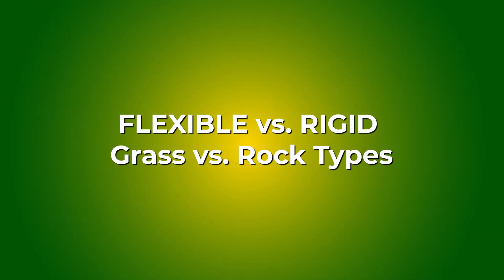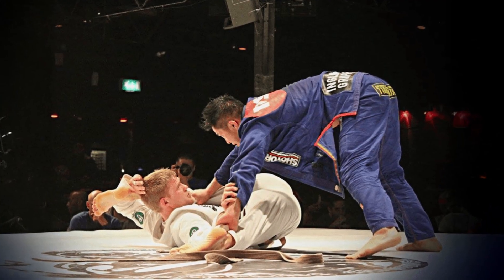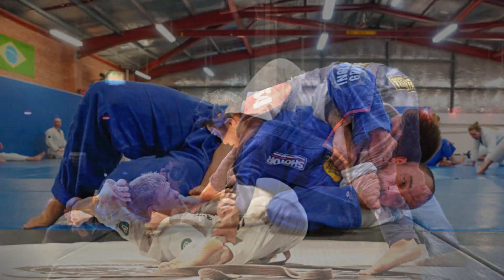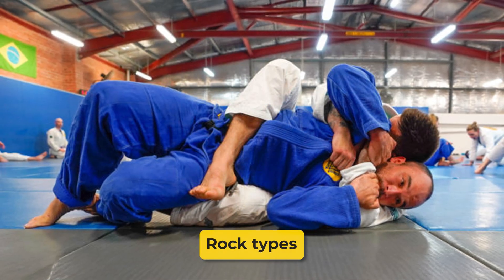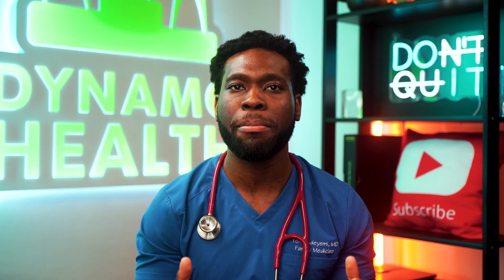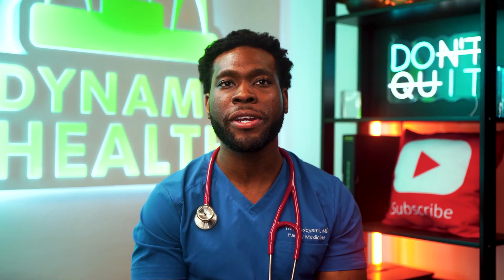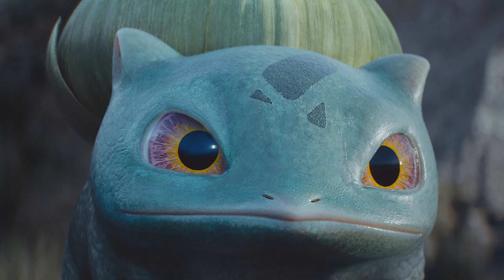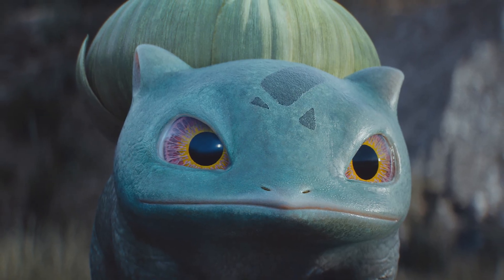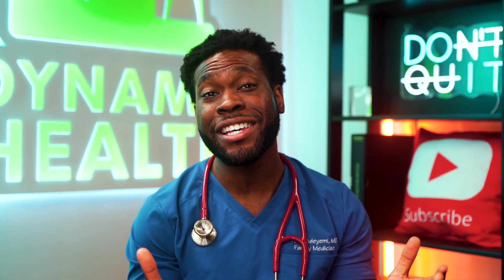Ever roll against someone who seems made of rubber? Flexibility can turn a good guard into an unpassable fortress — these are the grass types. Meanwhile, rigid, strong structures — the rock types — make guard passing feel like facing an immovable object. Flexible players capitalize on elasticity in tendons and ligaments, improving their submission and guard retention capabilities. Rigid players rely on stable musculature to maintain strong positional dominance and resist sweeps or submissions. So, are you more of a Bulbasaur, bending and twisting around attacks, or a Geodude, sturdy and immovable? Both styles have their advantages.